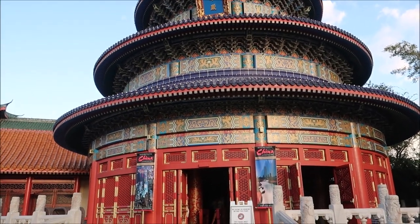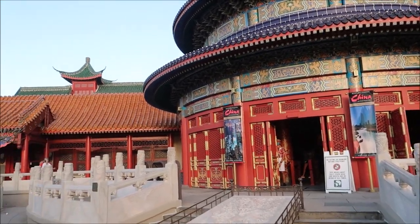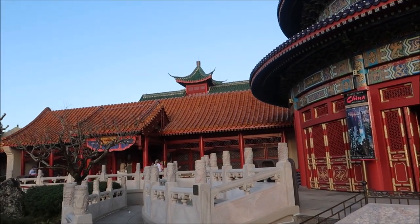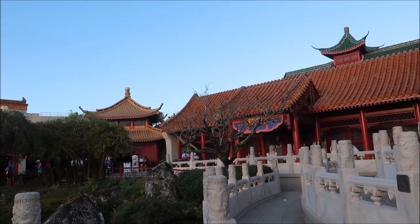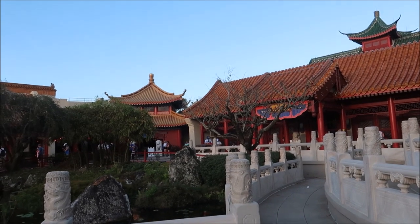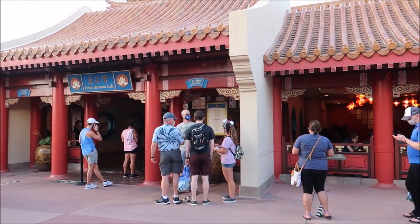There are actually so many different things that I can cover in the China Pavilion - they have their Reflections of China Circle Vision 360 show, they have a Shanghai Disney exhibit, and then of course the House of Good Fortunes merchandise location is such a huge store. I'm excited to show you all the nifty things. Their sit-down location Nine Dragons is currently closed, but the quick service is open and it's actually run and operated by the same company, so it's going to be kind of the same food.